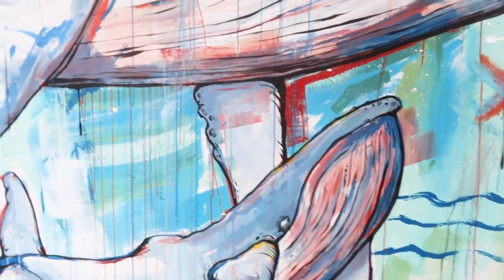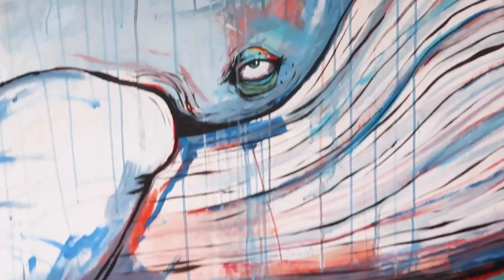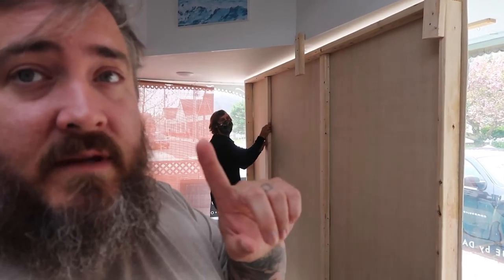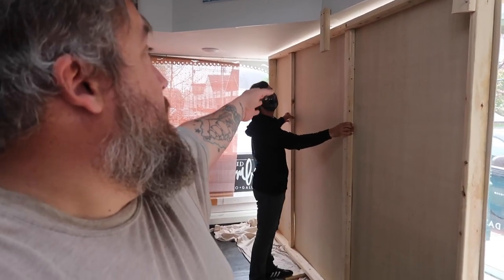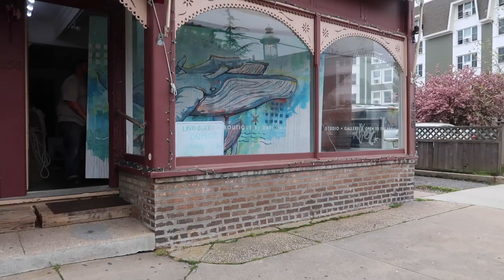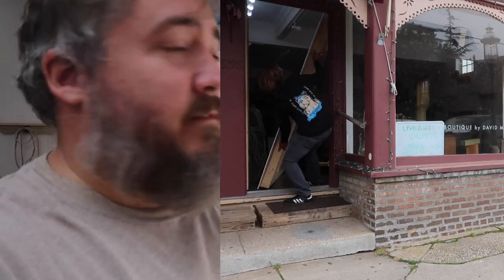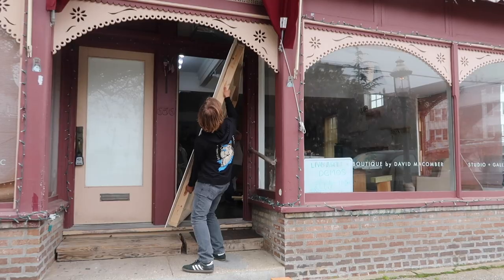Now the mural is done being painted. I have Jason over with his mask being safe. The mural is 11 foot wide, so if we're on either side, there's 11 foot between us. We're still socially distanced. He's wearing a mask. Everything's safe. Don't worry, folks.